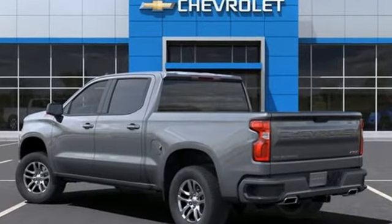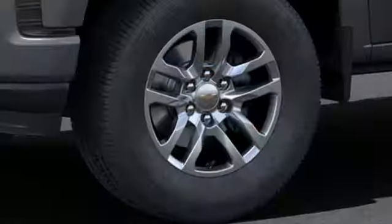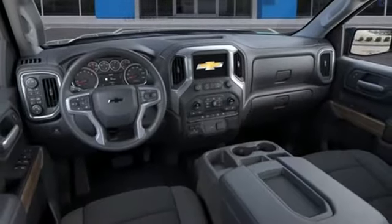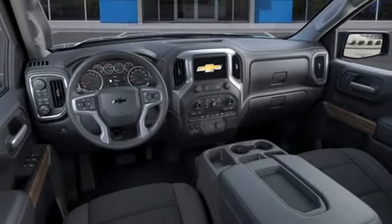It comes with the features you need and, better yet, want: an intercooled turbo inline four-cylinder engine, four-wheel drive, engine auto stop-start feature, and a trailer hitch receiver.